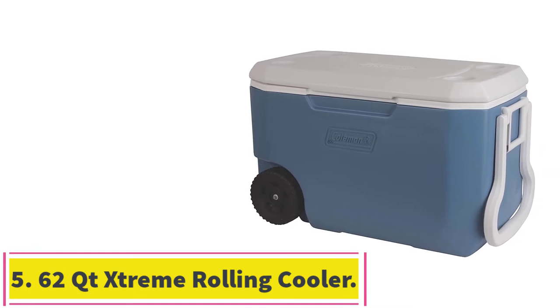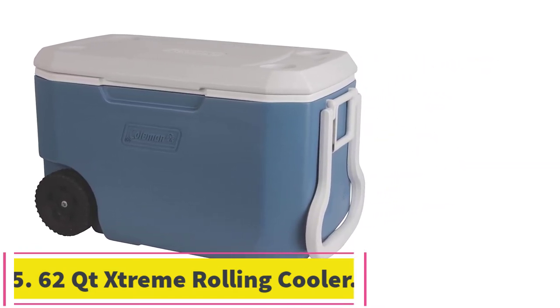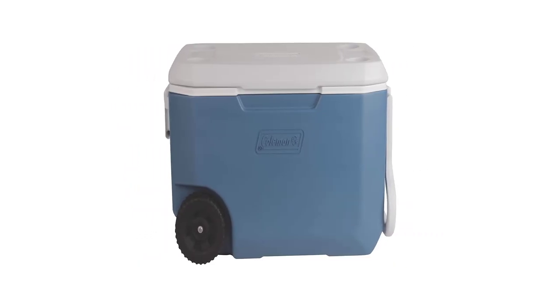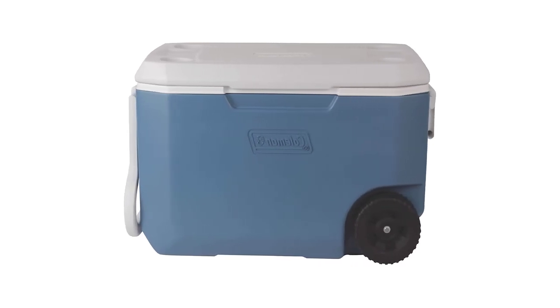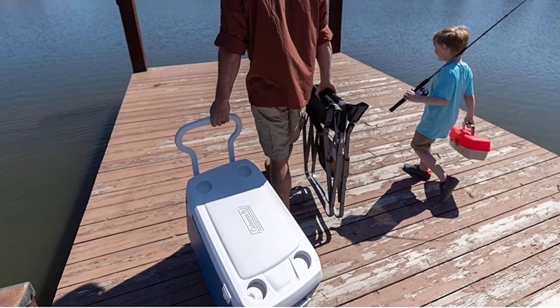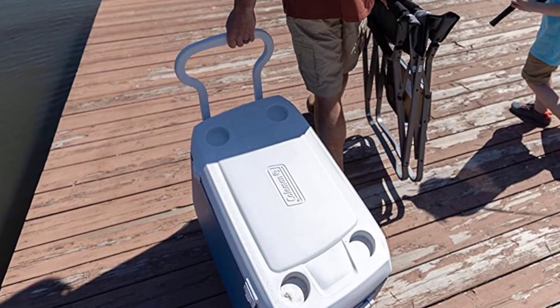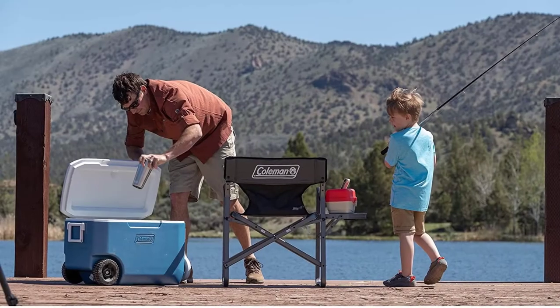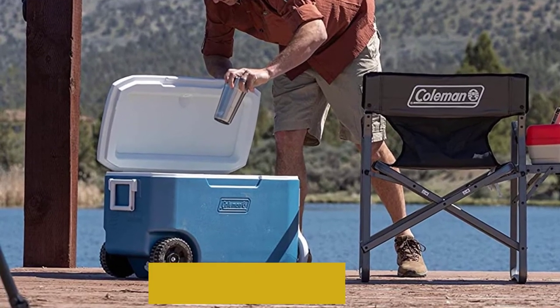Number 5: 62QT Extreme Rolling Cooler. You need a drink cooler — and if you don't think you do, then what are you even doing while camping? This thing is incredibly strong, sealed like a spacecraft to prevent leakage, and big enough to hold up to 95 cans and keep them cold for 5 days. If you need some extra seating while you shoot the shit around the campfire, drinks in hand, it's burly enough to even be a bench — and it's got wheels for easy rolling.